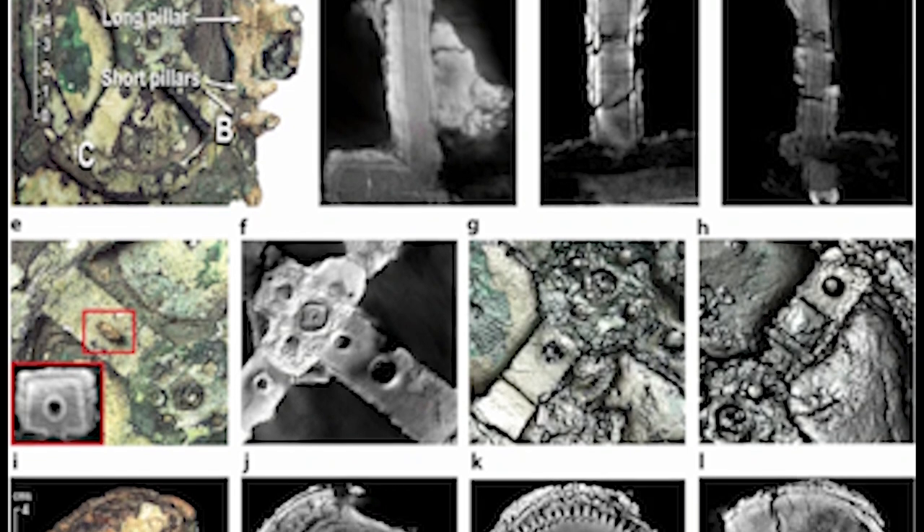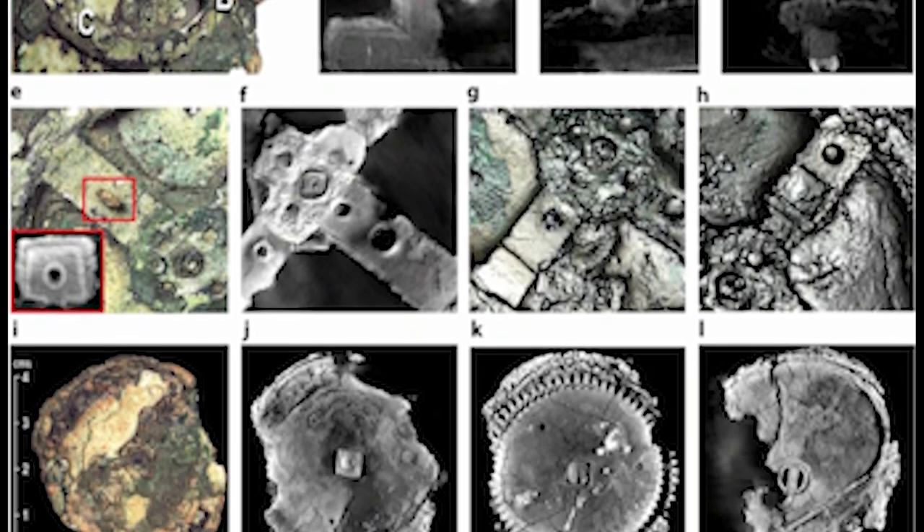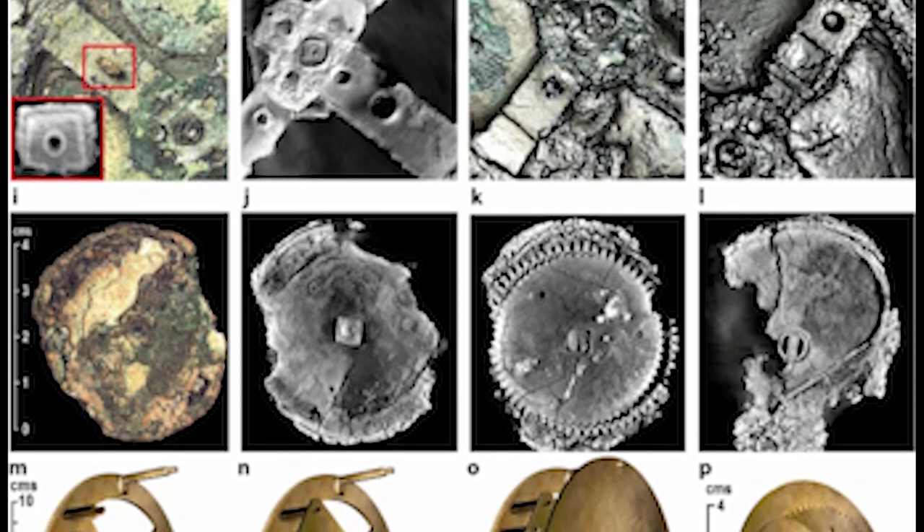Puzzle number 4: The Antikythera Mechanism. A gear device found in a Greek shipwreck from the 1st century BC, believed to be the oldest known analog computer.